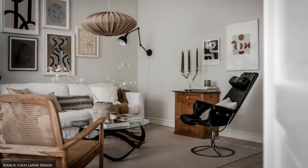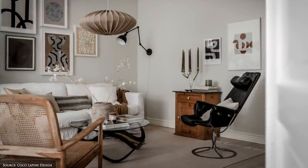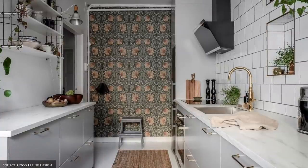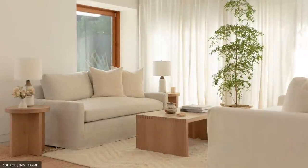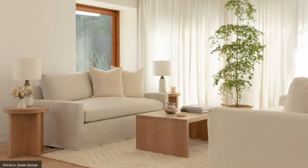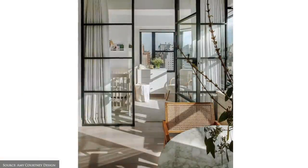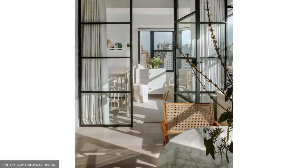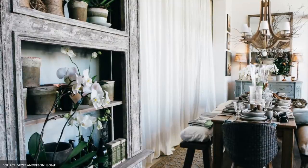Once you have your list, brainstorm creative ways you can zone these different areas, especially if your home is open plan. Some of our favourite ways to define a space include an area rug, sheer curtains, rattan room dividers, large potted plants or vertical storage units.